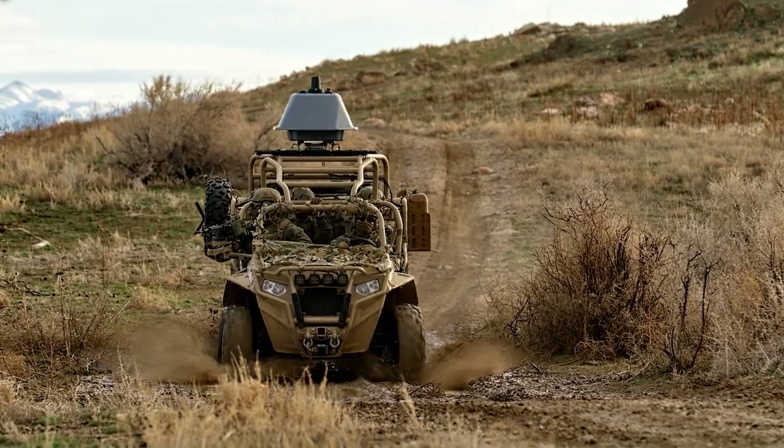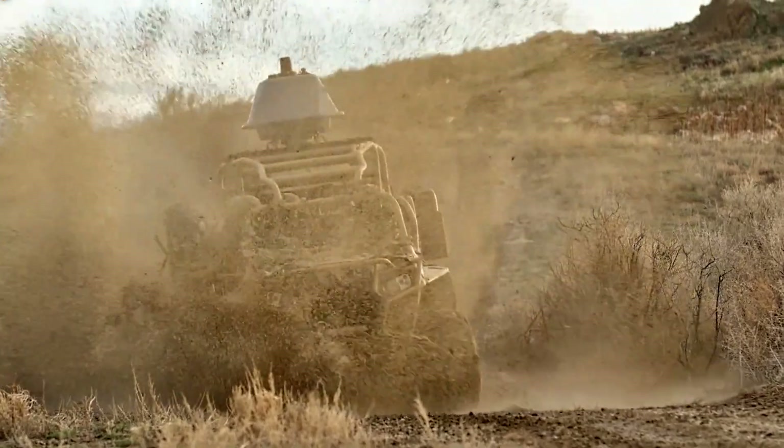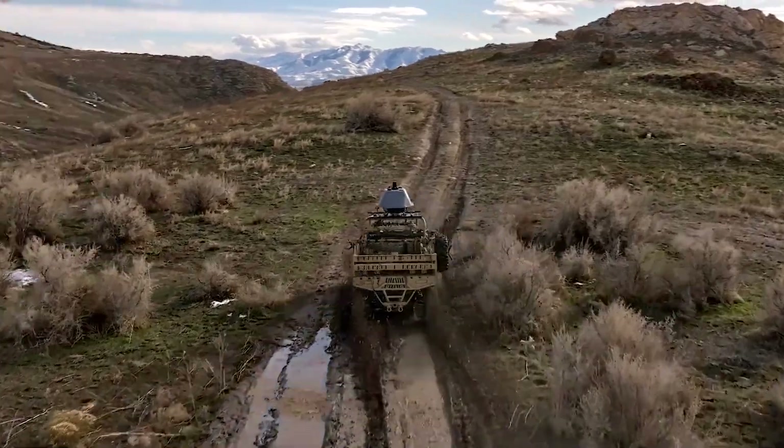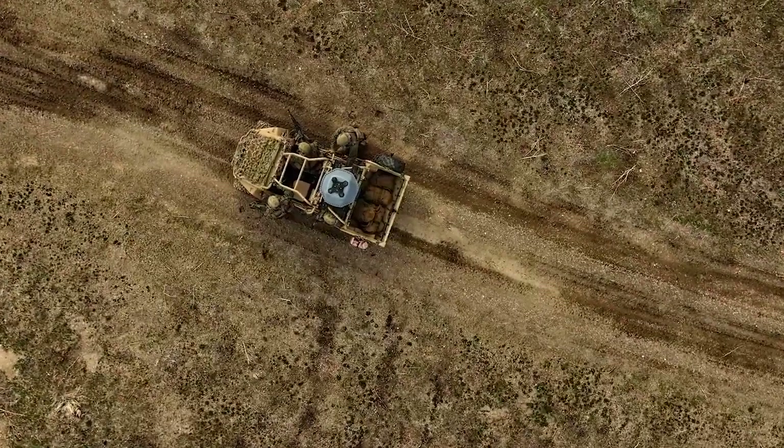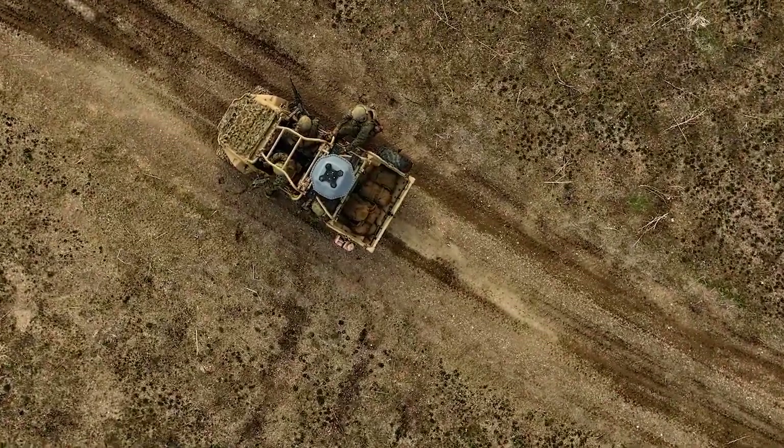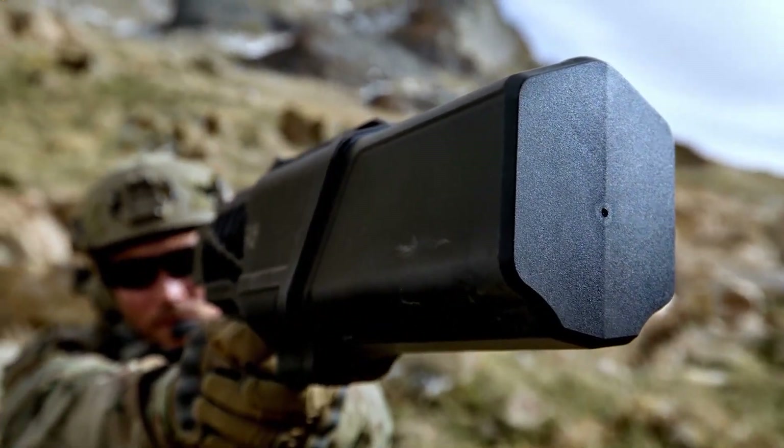Even against swarms, it proves effective by disrupting control and signal transmission for multiple drones simultaneously. The Drone Gun Mark IV can be ready for action in just 3 seconds.